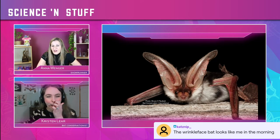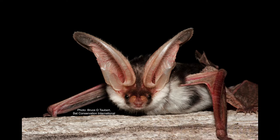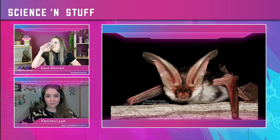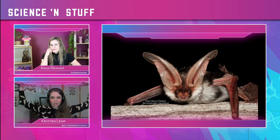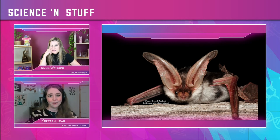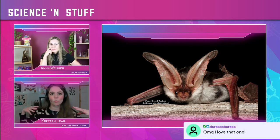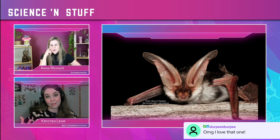Next up — aw, look at that. If that last bat was an orc, this is an elf. This is the spotted bat — we also have this one here in the U.S., in the western part. They have the biggest ears of any North American bat. It's got kind of a red face and a little white chin, and black and white spots in their fur — so they kind of look like a cow, which is why they're called the spotted bat. Adorable. My favorite.